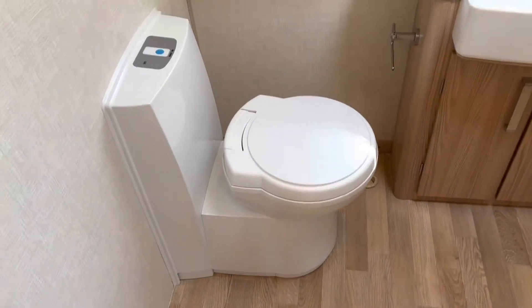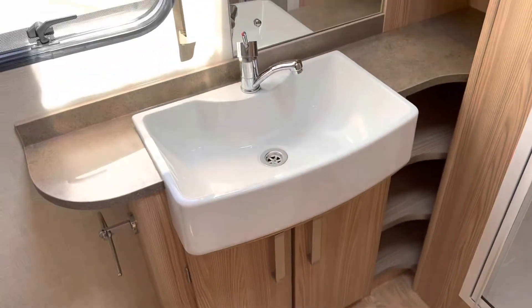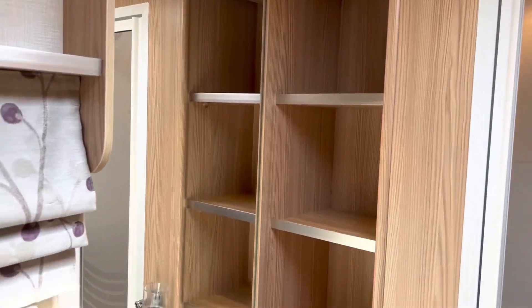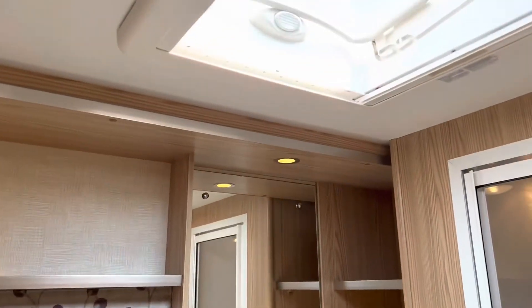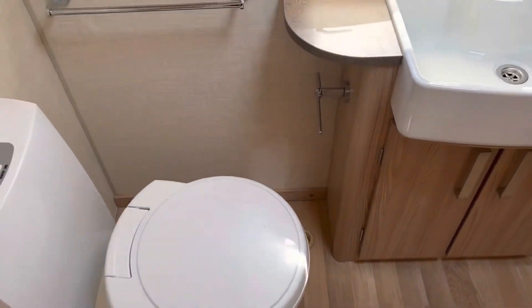And then into the bathroom — you've got plenty of space in there, plenty of floor space, nice big sink, good size shower unit, extra storage at the back. A real treat of a bathroom, and it's got the midi Heki, with blown air heating coming into the bathroom as well.